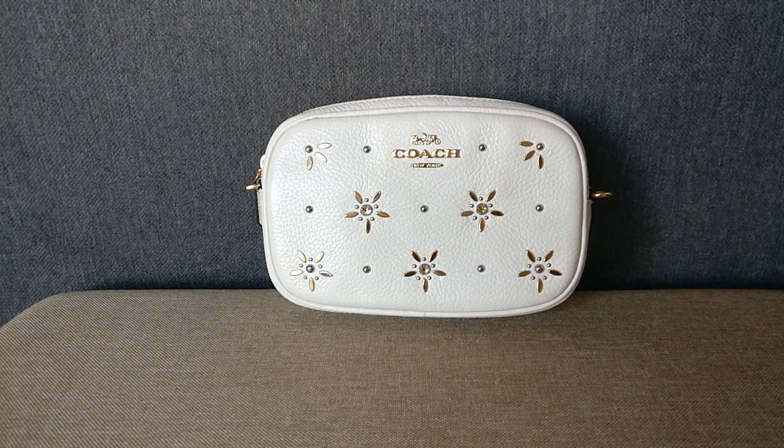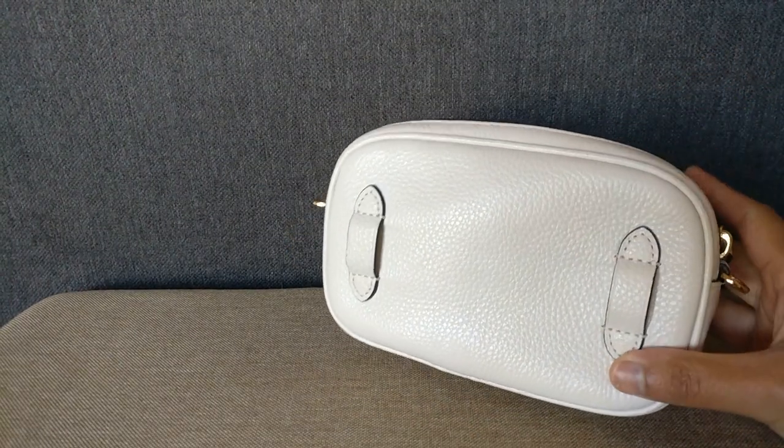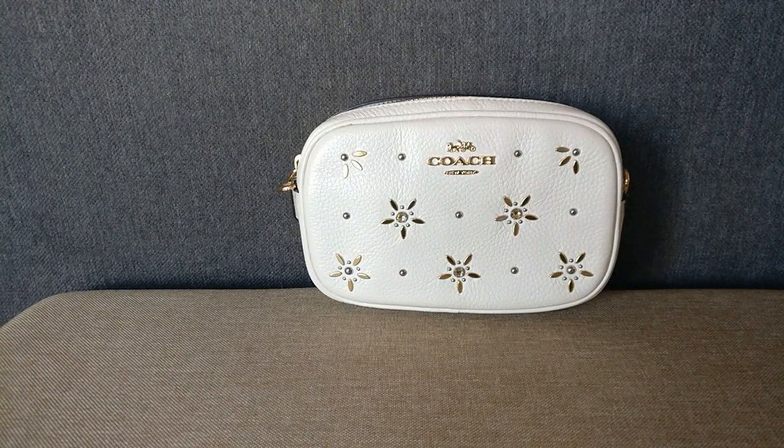So this is a Coach Convertible Belt Bag, and what that means is that it is both a belt bag as well as a small crossbody. I purchased this on Poshmark pre-loved for around $41 in February of 2021.